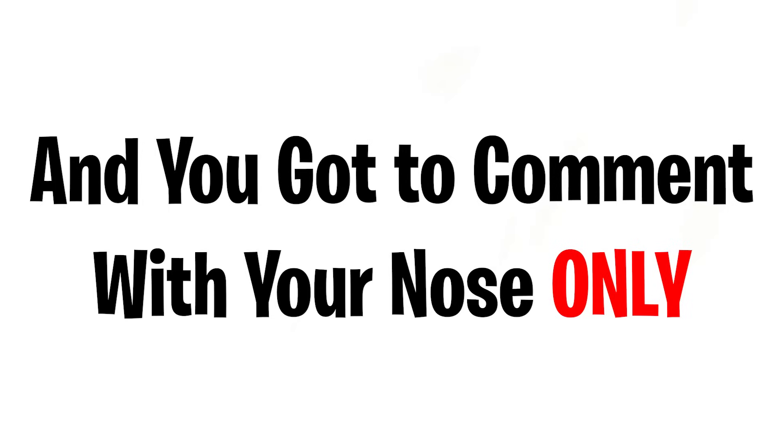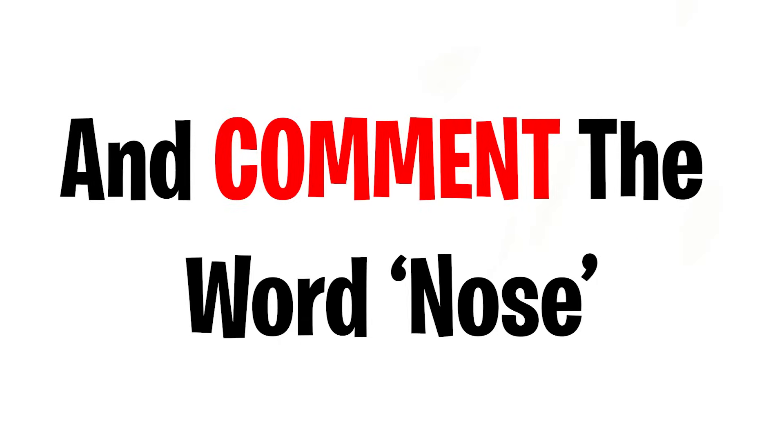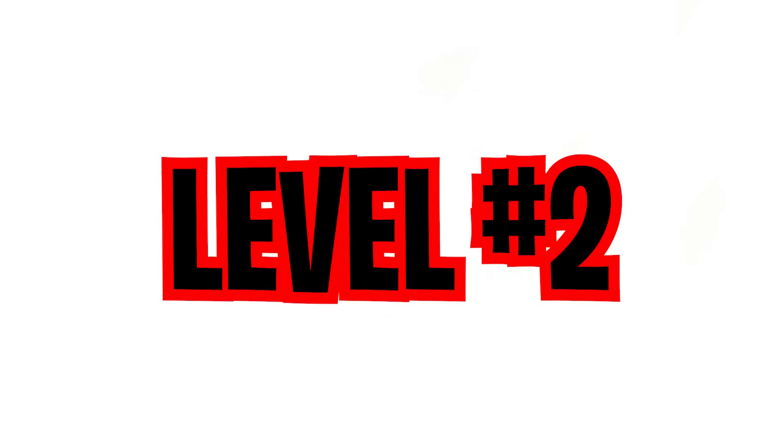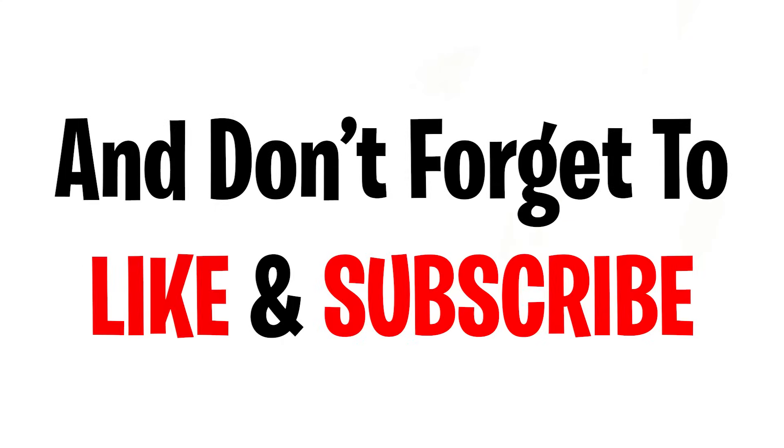Before we start challenge number one, drop a like on the video, subscribe to the channel, and comment the word 'nose' using only your nose. Challenge one: spot the odd color in this image in five seconds. Challenge two: find the letter N in this image in five seconds. Rewind the video if you didn't get any of these, and don't forget to like and subscribe.